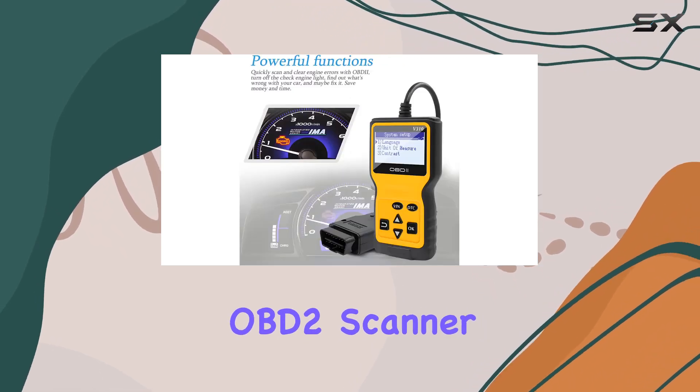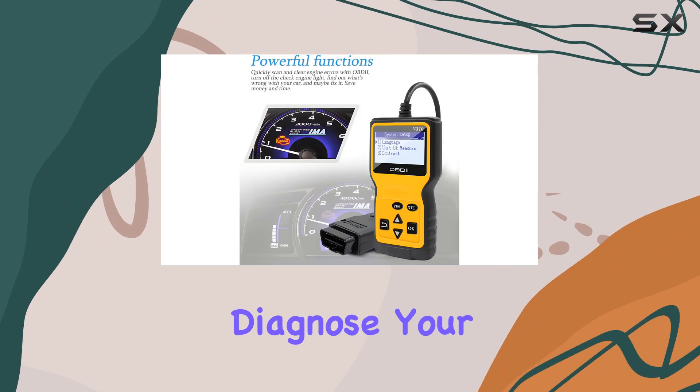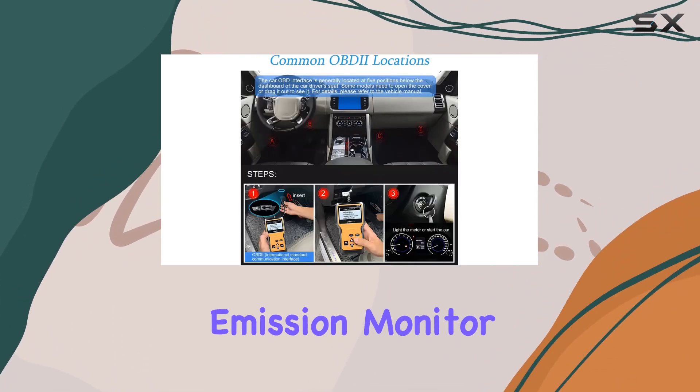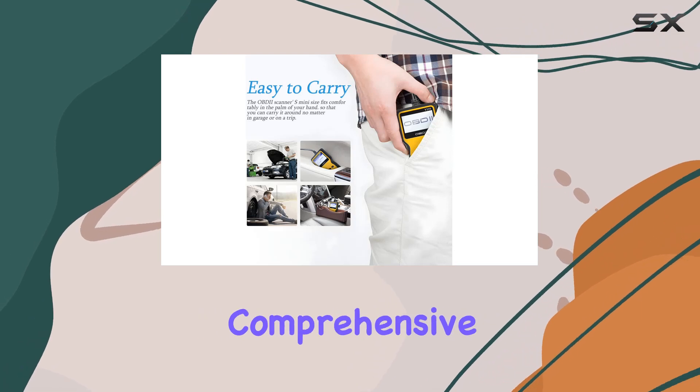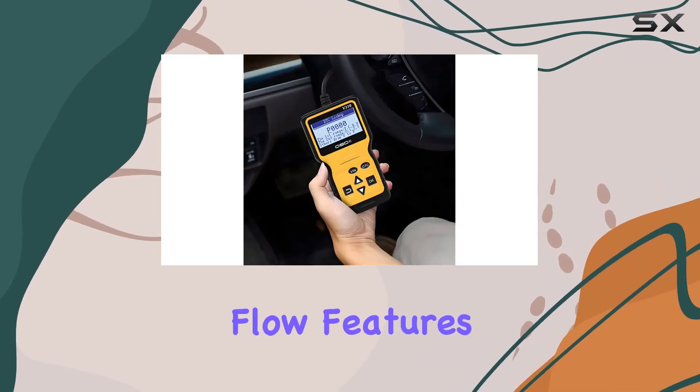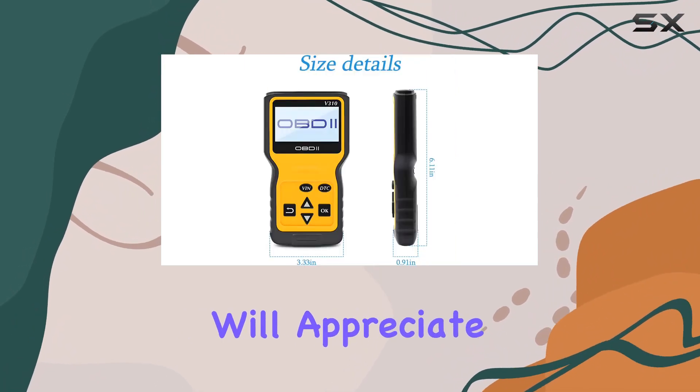What sets this OBD2 scanner apart is its ability to fully diagnose your car's data. From reading and erasing fault codes to checking emission monitor status, it provides comprehensive insights into your vehicle's health. The real-time curve and data flow features add a level of detail that car enthusiasts will appreciate.